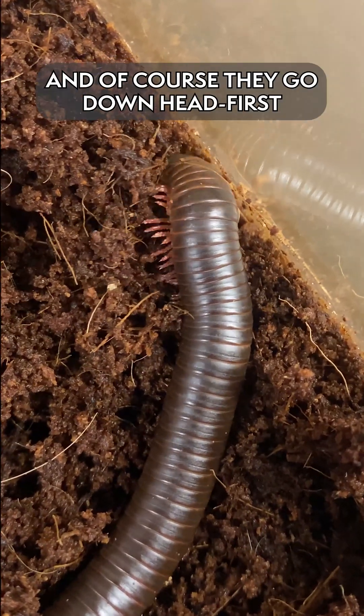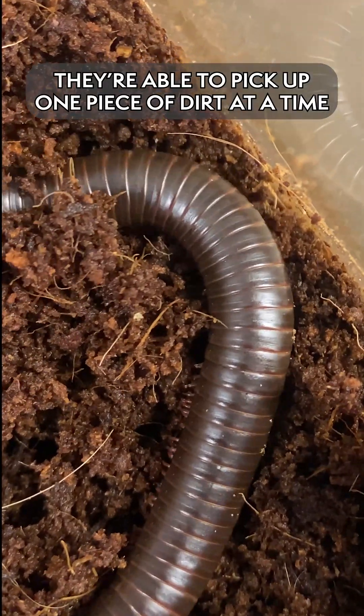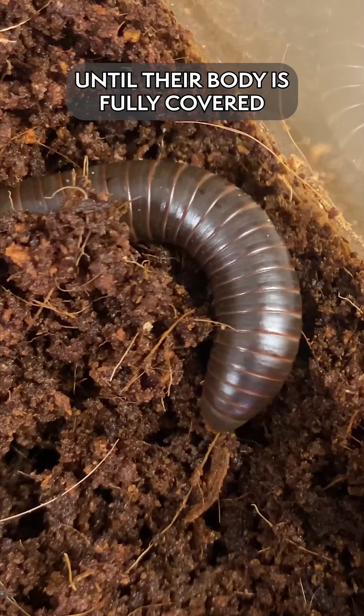They are great burrowers, and so of course they're going to go down head first. They're able to pick up one piece of dirt at a time and they shove it back to the back of them until their body is fully covered.